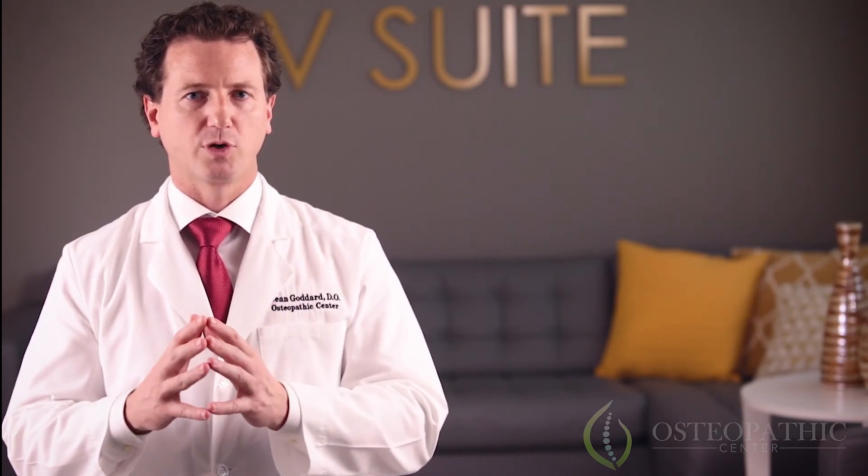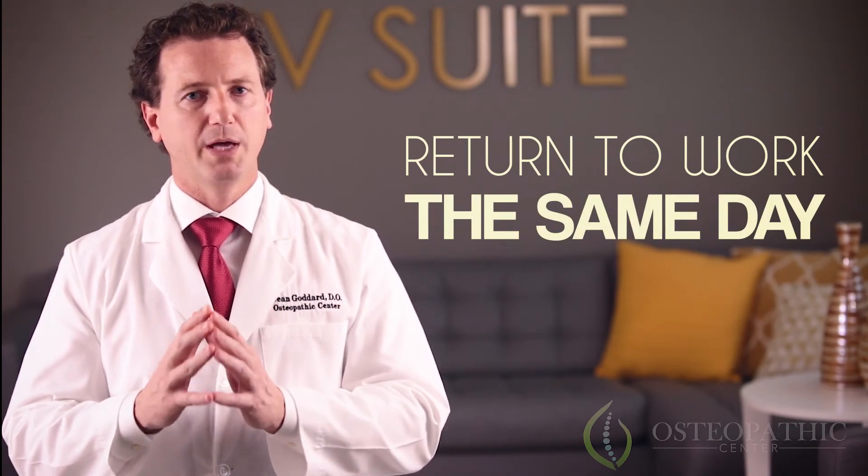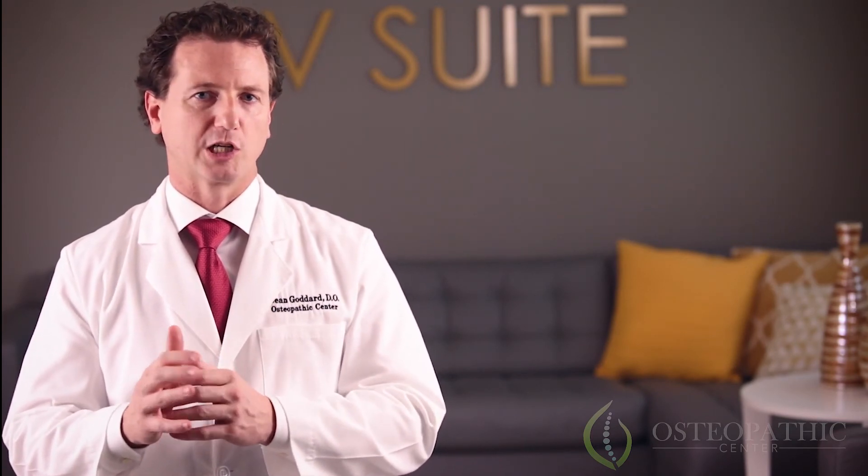Most people feel fine after their treatment. They can return to work the same day after the treatment with only minimal residual soreness from the injections.